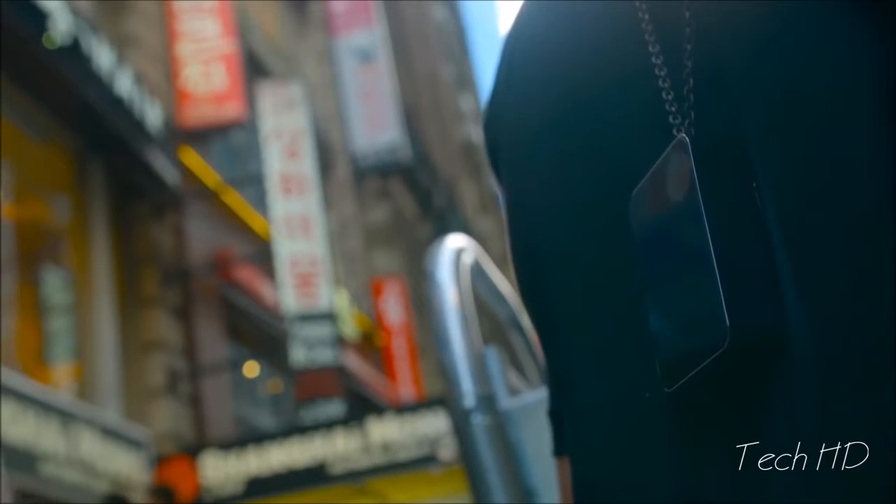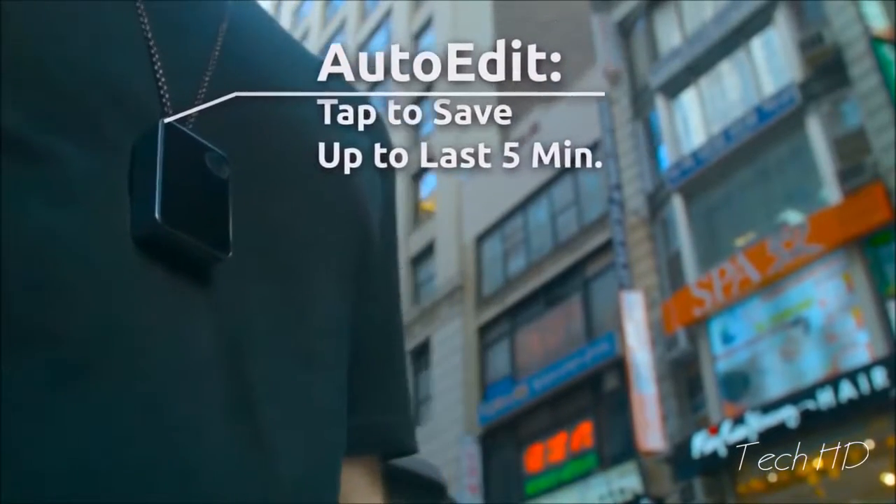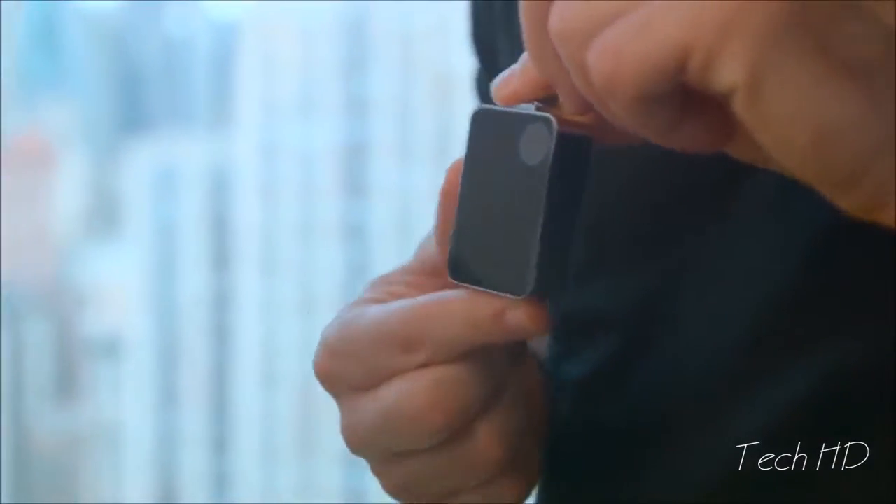This is a cool little camera. One of the nice patented features is you don't have to edit your hours of footage later to get to the highlights. You can set it to record continuously, and when something cool happens, you just tap it and it will save the last five minutes.